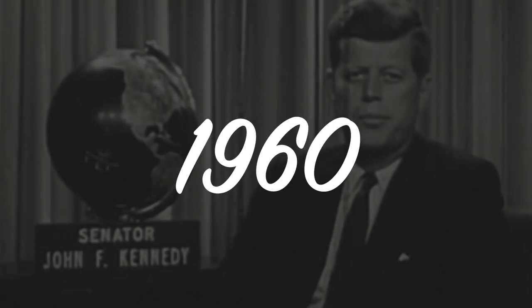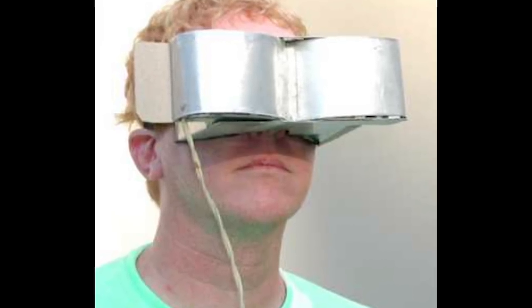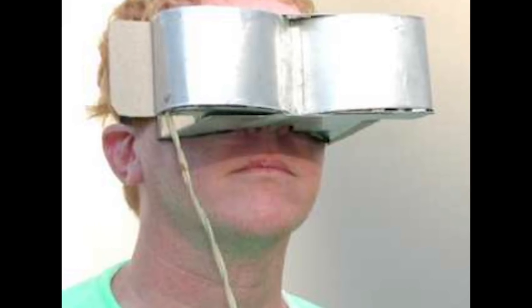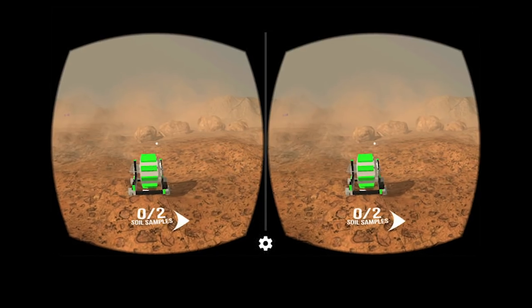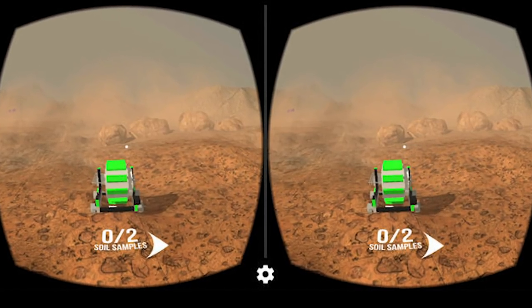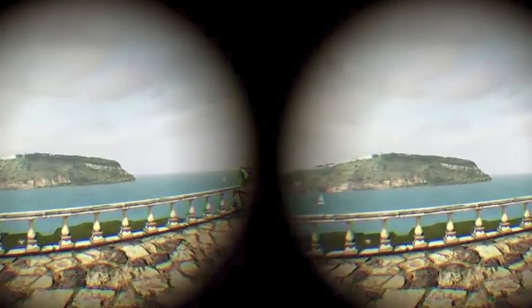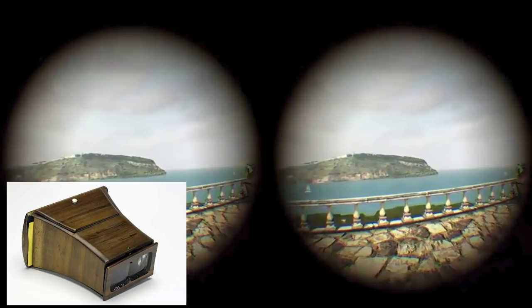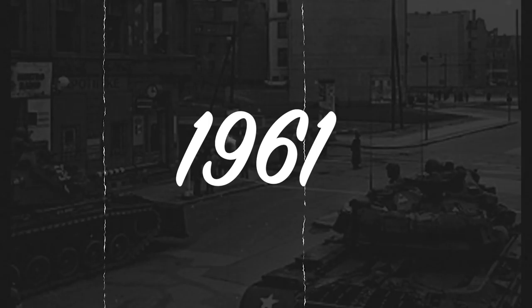Moving to the 1960s, Morton Heilig did not stop there. This is the time of the first official head-mounted display, with his next invention: the Telesphere Mask. It didn't have any outside tracking — it was an HMD version of the Sensorama, with 3D stereoscopic wide-vision view and stereo sound. Finally, we have a wearable HMD, over a hundred years after the discovery of stereoscopic images.